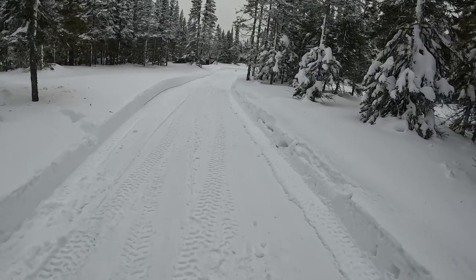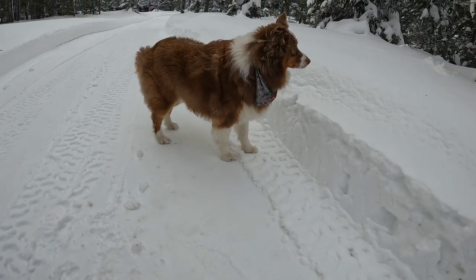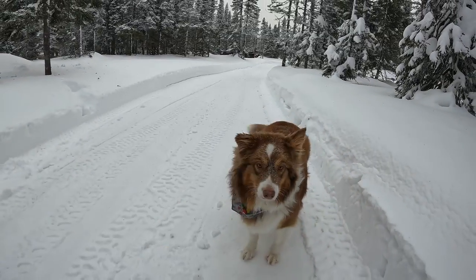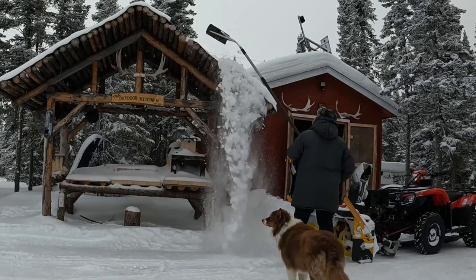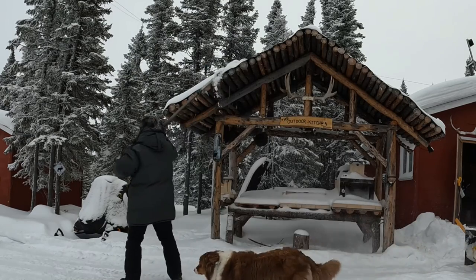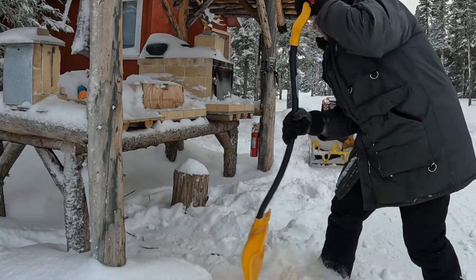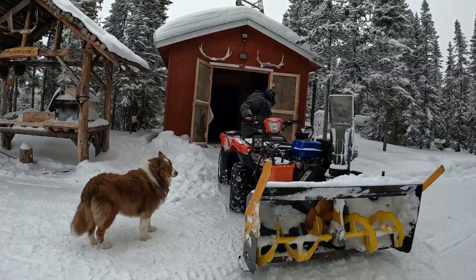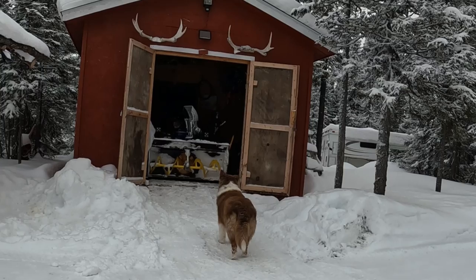All righty, pretty clean, eh? When she does the job, it's right on down to the gravel if you're not careful. She cuts it nice and smooth and makes it nice and wide here — even wide enough for this big setup right here.